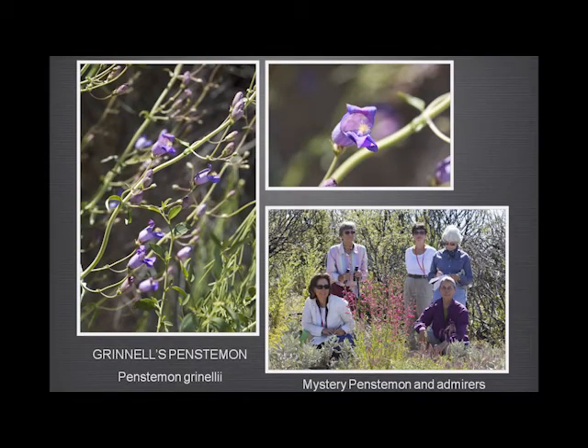Another penstemon — the Scarlet Bugler, of course. And this is Grinnell's penstemon, which grows in the higher elevations above 1,800 feet — this was up on Chews Ridge on the way to the Zen retreat at Tassajara. And this is Corky Matthews, who still leads hikes. She took us up this great long trail saying she knew there was an unusual penstemon up here. We finally found it, and it had to be photographed — it's a sort of reddish purple, and nobody knows what species it is. They think it's probably a hybrid, but nobody's been able to identify it.